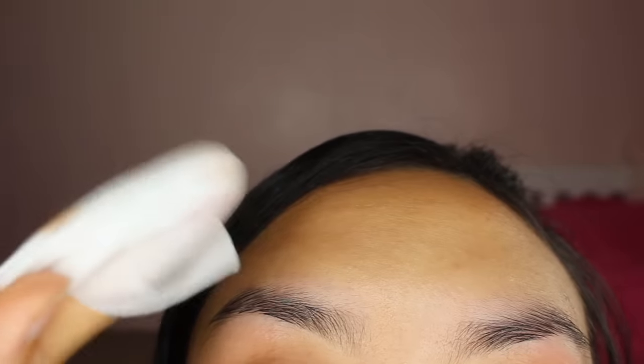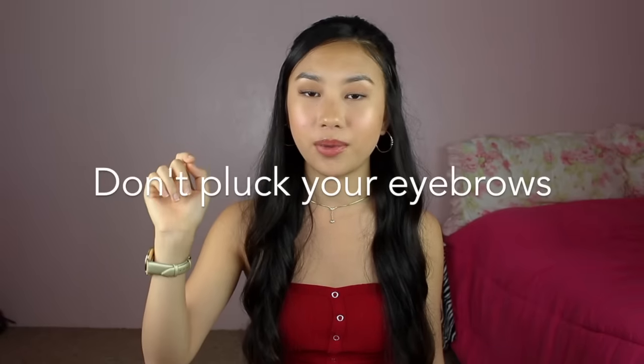Here are my eyebrows in January, and here they are now — there's a big difference. I'm going to show you how to grow out your eyebrows. This is what my eyebrows look like with makeup on, and here they are without makeup. Step one: don't pluck your eyebrows.